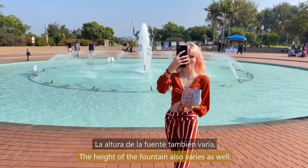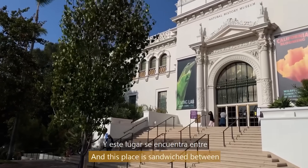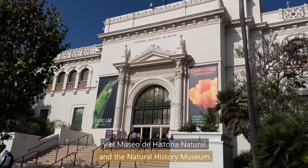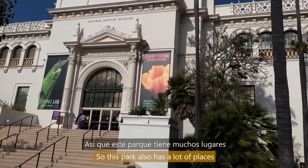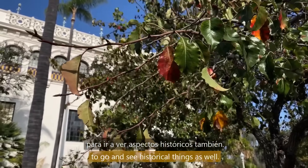The height of the fountain varies as well — you can see it's a little bit shorter now. This place is sandwiched between the Air and Space Museum and the Natural History Museum, so this park also has a lot of places to go and see historical things.